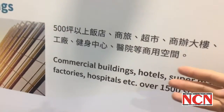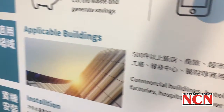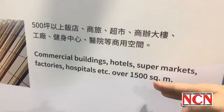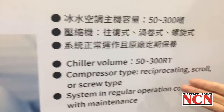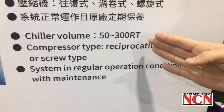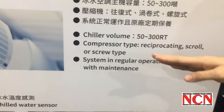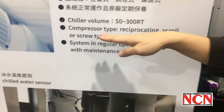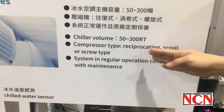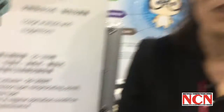Where can you use our service? We recommend commercial buildings over 1,500 square meters. And if your chiller volume is between 50 to 300 RT, in the best cases your compressor types would be these three types, and in that case you will save really a lot.